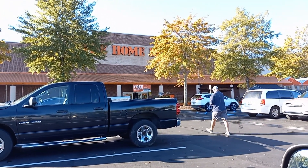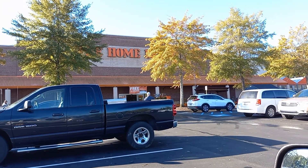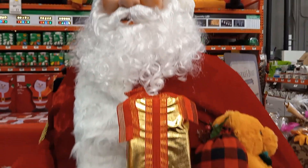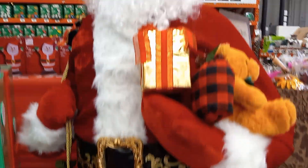This is Sandy and I'm going shopping at the Home Depot. I'm at a different Home Depot from the other one and they have a Santa too. He's $179. Let's hope he works.